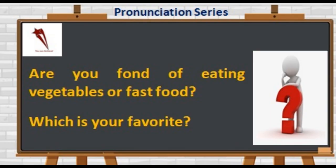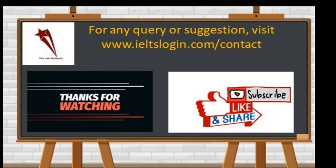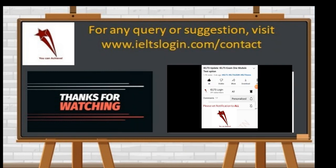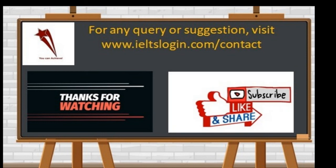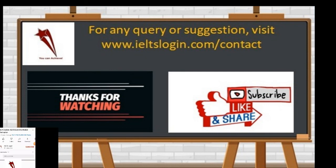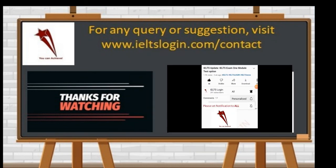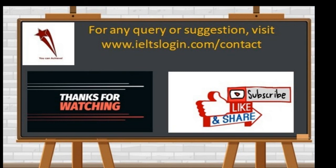Are you fond of eating vegetables or fast food? Which is your most favorite vegetable? Do let us know in the comment section below. That's all from our side. Thank you so much for your cooperation. If you find the video useful, please like, share, comment and subscribe to the YouTube channel IELTS Login. Hit the like button for the latest content and notifications and set the settings to all. Keep learning. Keep growing.